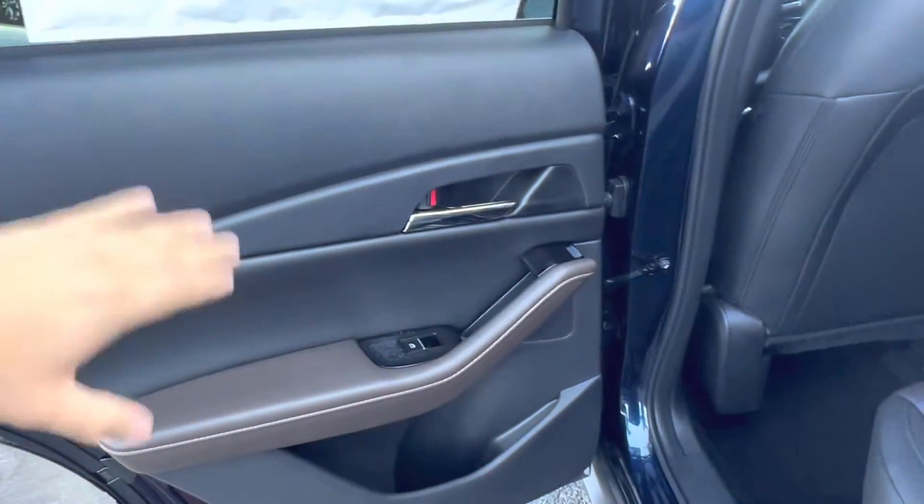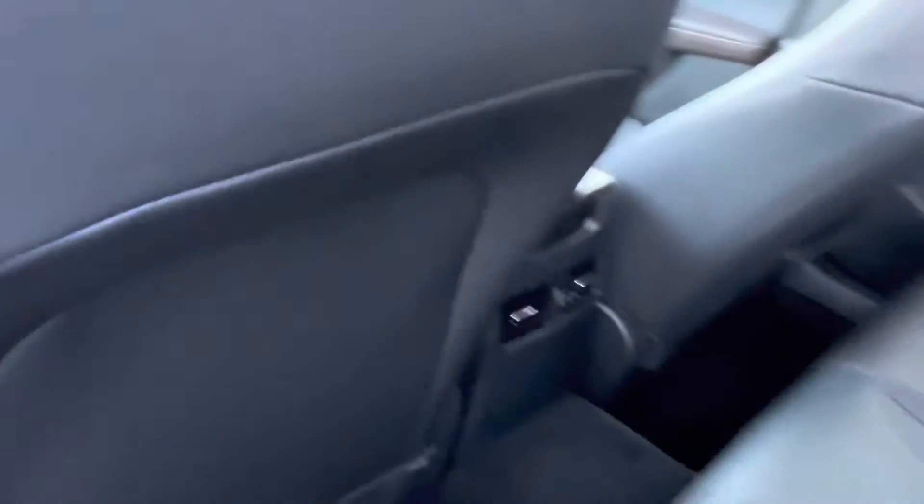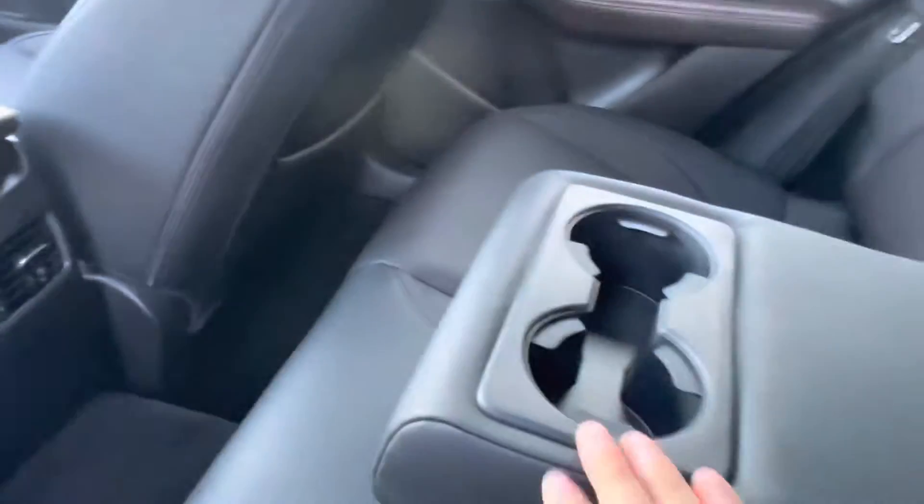Hopping into the backseat of the vehicle, a continuation of that lovely brown and black interior. Looking at our seats, we see they're in great condition, being the car is brand new. Hopping inside, we see we have our two independent vents for our backseat passengers, and dropping down that middle seat we get our two cup holders.